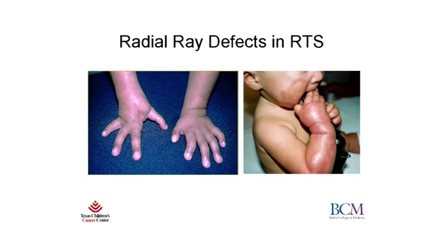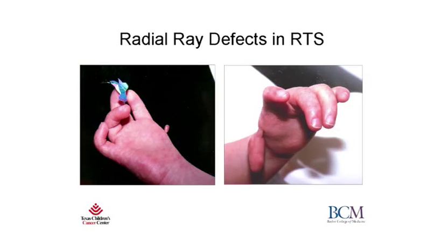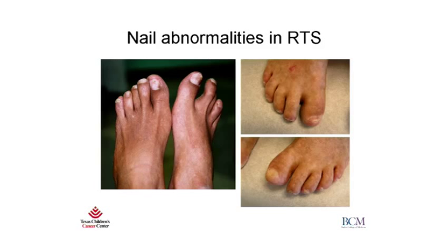Patients can also have radial ray defects, which are abnormalities of the radius bone in the arm. This is manifested as either absent or malformed thumbs. On the picture on the left, you can see this was actually an index finger that was policized into a thumb. These are more pictures of the radial ray defects manifested as rudimentary or malformed thumbs. These are typically just removed since they are non-functional. Patients can also have abnormal nails, either thin, fragile, or malformed.